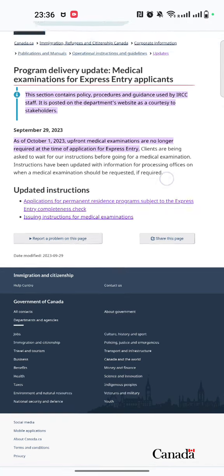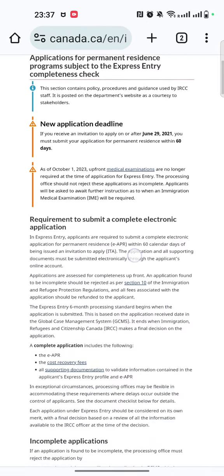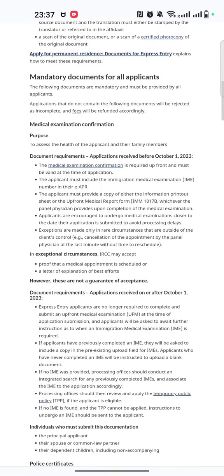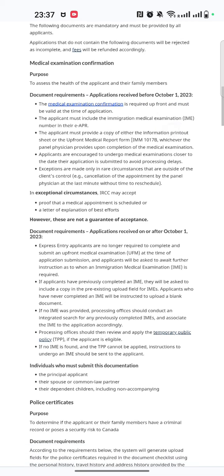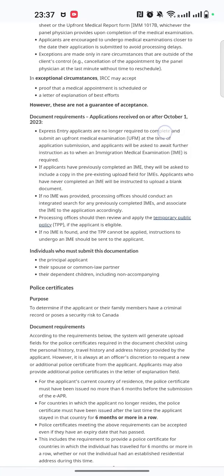If you click on the link — I'll share it in the description — it will have more details on the before and after. It clearly states that for applications received before October 1st, the medical examination is required upfront and must be valid at the time of application. But for applications on or after October 1st, upfront medical examinations are no longer required.